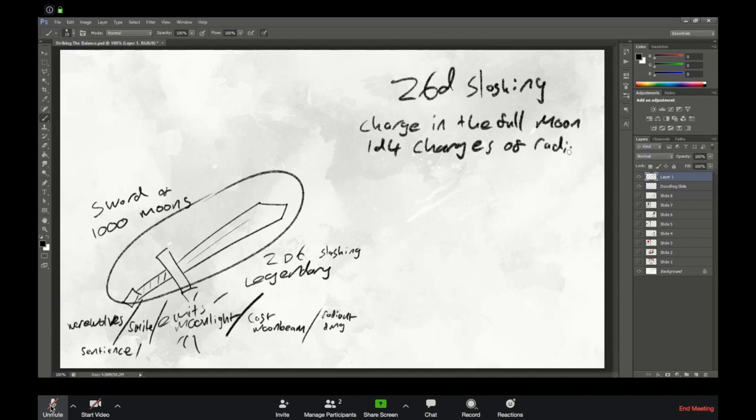So: 2d6 slashing, you can charge it in the moonlight, you get 1d4 charges of radiant moonlight smite. Attuning it for the sentience element is probably sensible — once attuned the sword starts talking to you in your dreams. I'd have that start off slow: once in a while your character wakes up having had a weird dream the sword was telling them something. It starts sending you on quests — destroying a coven of vampires, taking down corrupt wolf hunters — and over time it makes more and more clear the sword wants you to help werewolves.